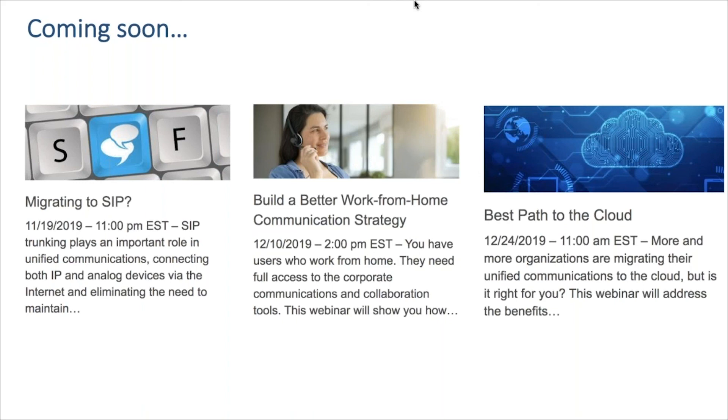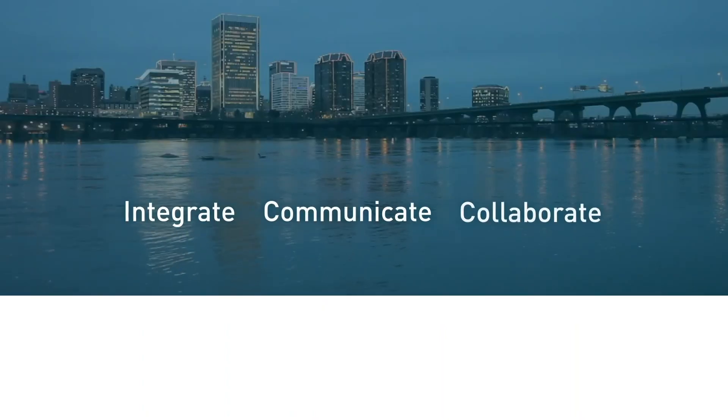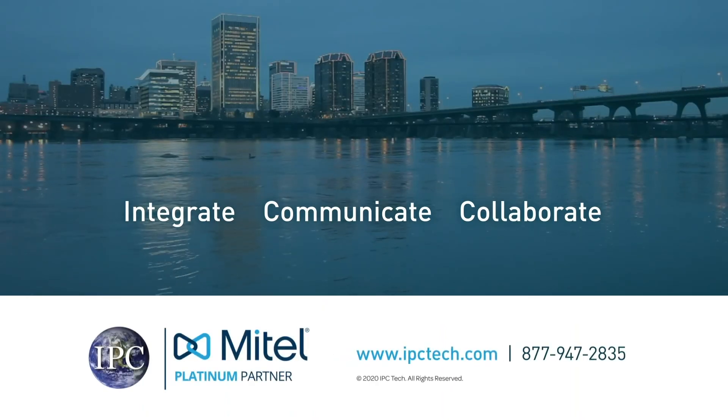Kurt, thank you so much for the education today on the mobility router, the challenges associated with it, and the advantages. We hope you found this session helpful and look forward to having you join us on the next one. Thanks so much, everybody — have a great rest of your Tuesday.